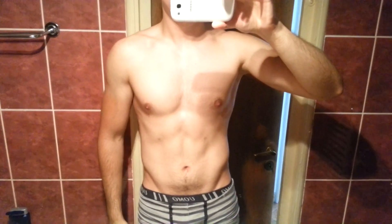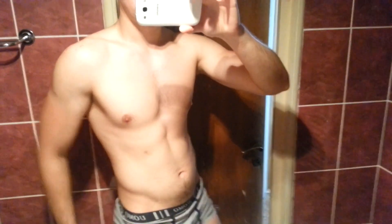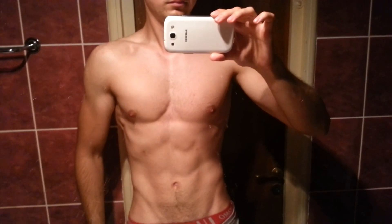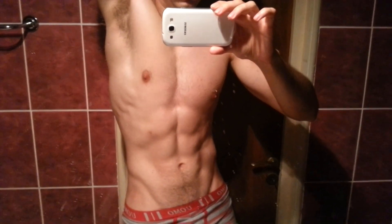Most people seriously underestimate how much body fat they have. For example, this is how I looked seven weeks ago. I thought I'd only have to lose four kilograms — that's about nine pounds — to get to my current condition. But in reality, I had to lose almost six kilograms, that is 13 pounds. So I underestimated the weight I'd have to lose by about four pounds.